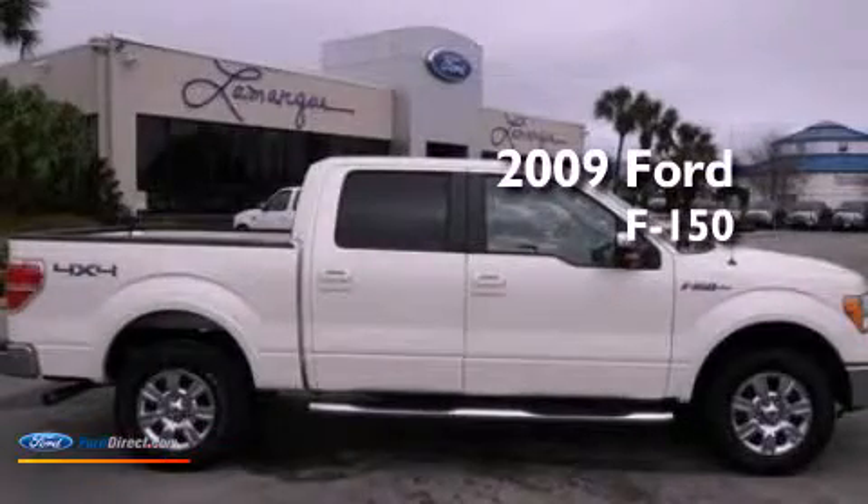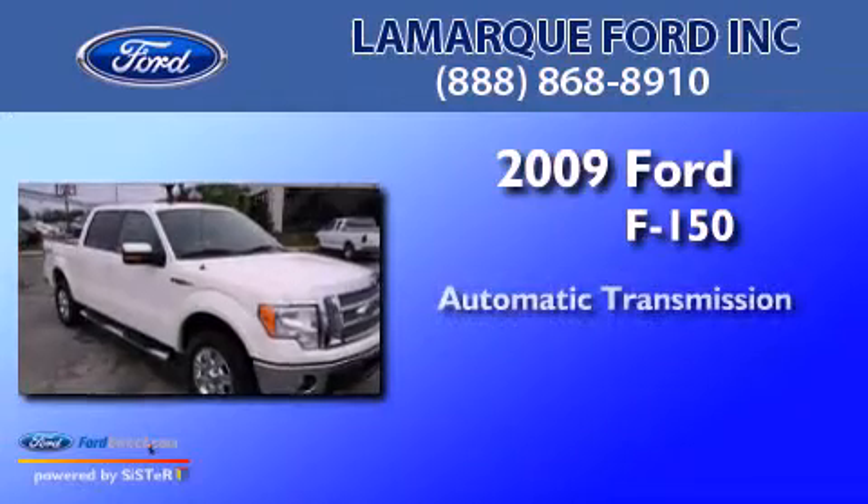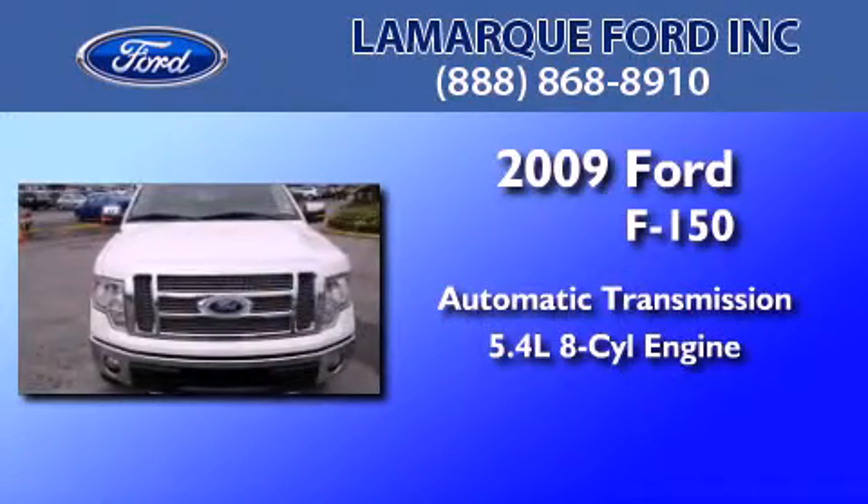This is a 2009 Ford F-150. This truck has an automatic transmission and a 5.4 liter V8.